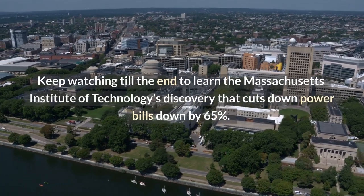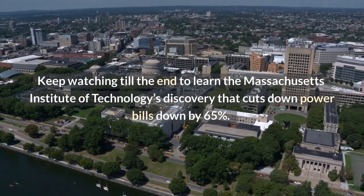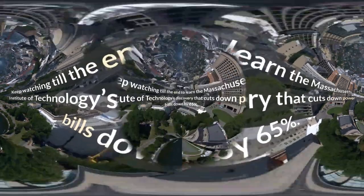Keep watching till the end to learn about the Massachusetts Institute of Technology's discovery that cuts down power bills by 65%.